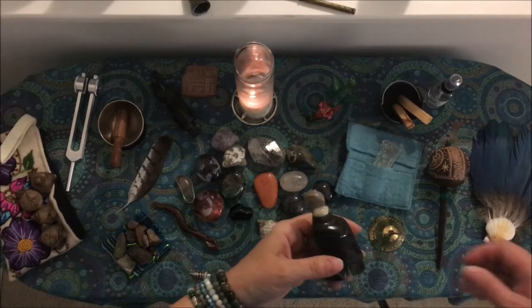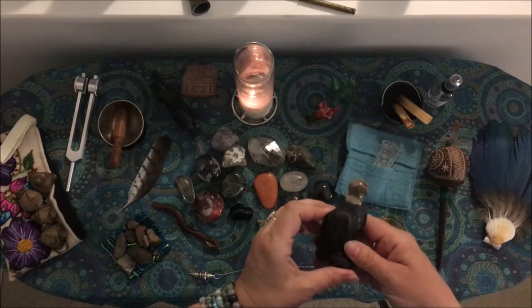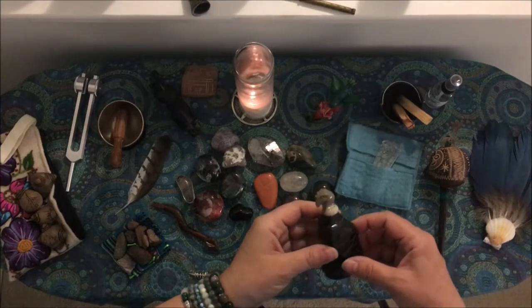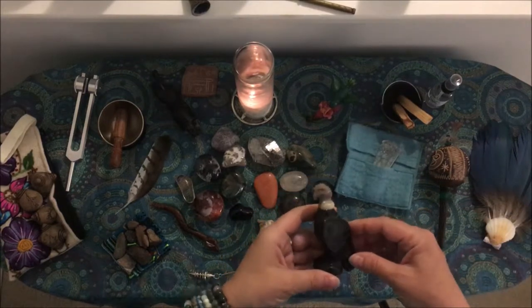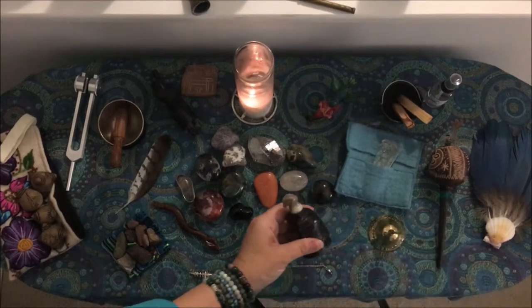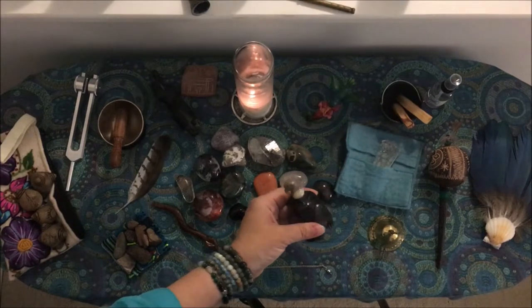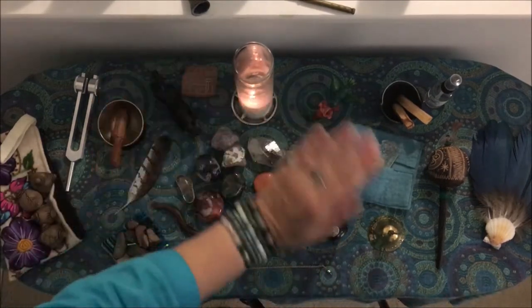Then we have the condor or eagle. I also bought this in Peru. I was never super fond of the condor — it's a vulture here in the United States, though we also have condors. But we did this beautiful journey in Peru and it really changed how I felt about this magnificent bird. It represents the east. So that's our four directions.